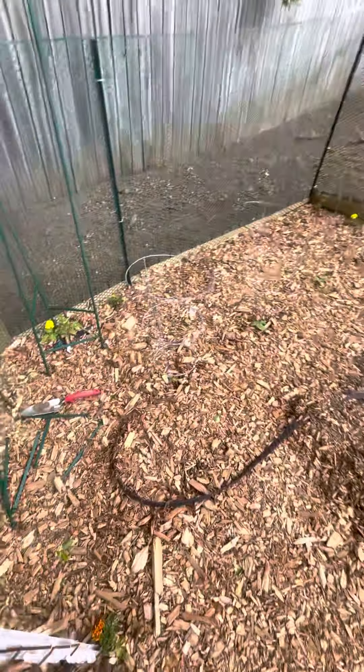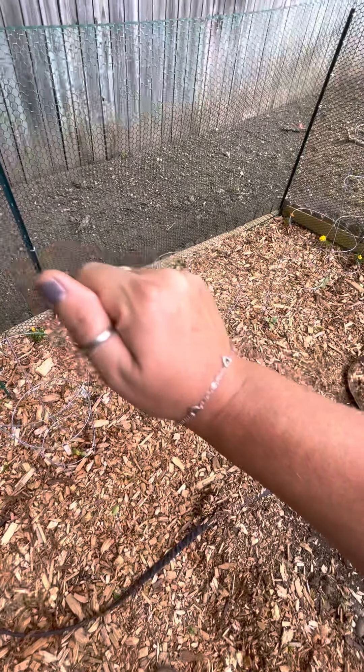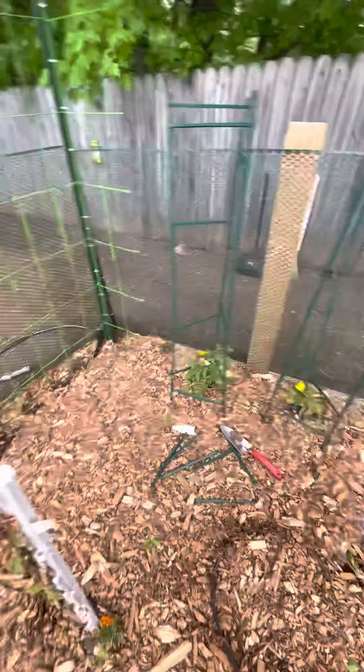So a squirrel ate my mammoth sunflowers — I had them planted along here and a squirrel came and ate them, so I'm not really happy about that.